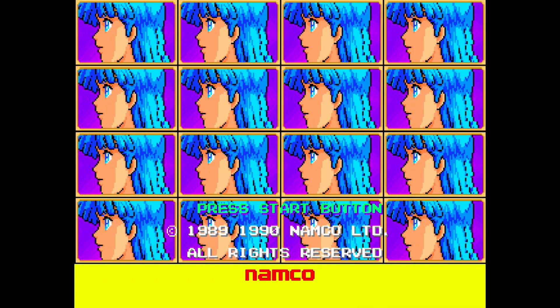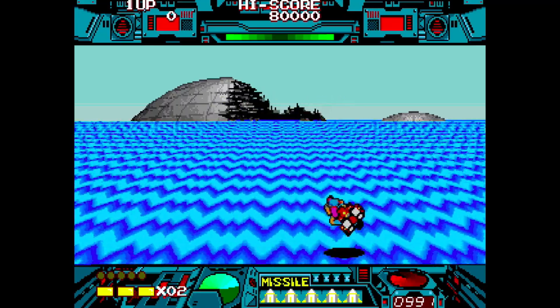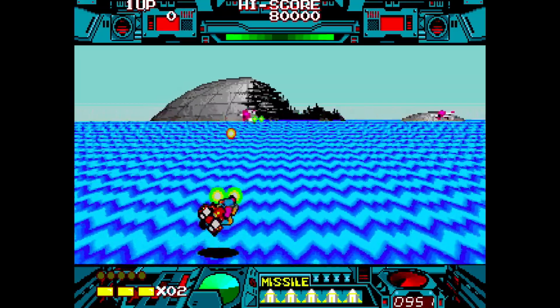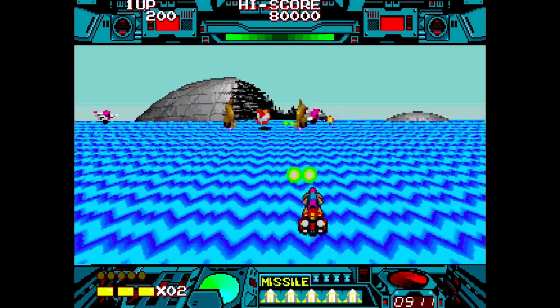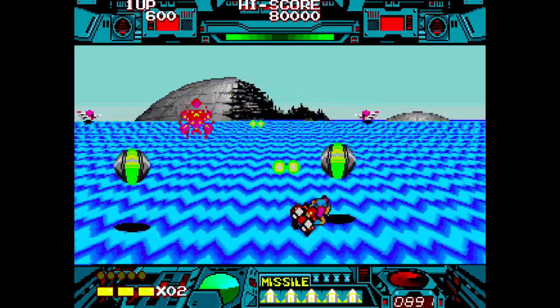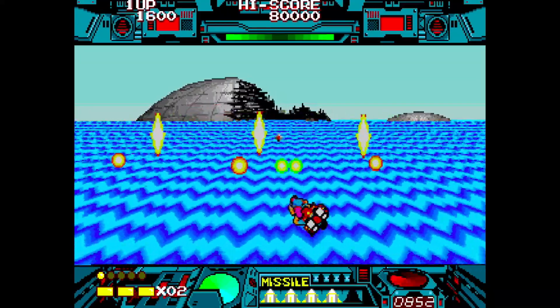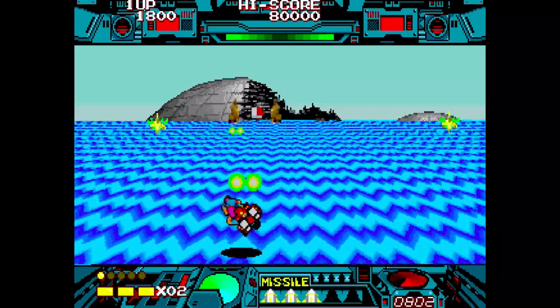A lot of people don't really talk about Burning Force. It had that anime style that I didn't know I'd be so fascinated with until years later. Burning Force is a behind-the-back shooter where you're on this little hovercraft — kind of like Space Harrier. I was more infatuated with how it looked than how it played, though it played fine. I just thought it looked really cool and had to check it out.